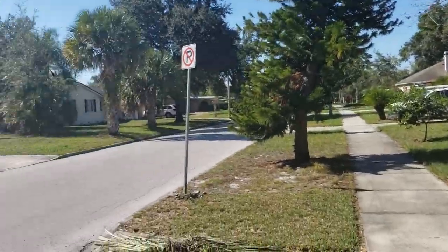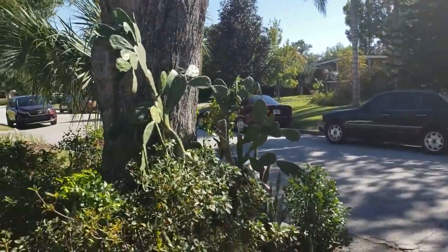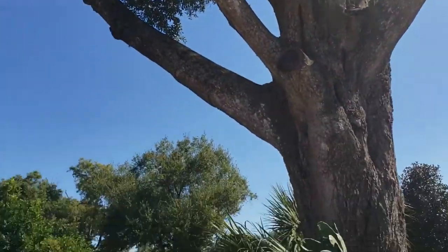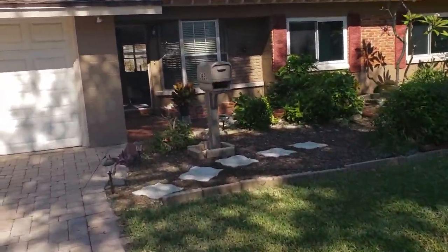We're going around the neighborhood so you can get an idea of what the neighborhood's like, what your neighbors would be like. Nice, big, beautiful tree in the front yard — look at that. And here we are. Let's go ahead and go on inside.